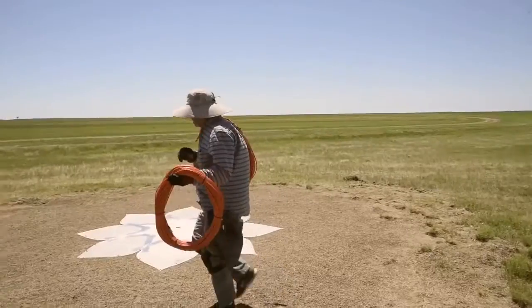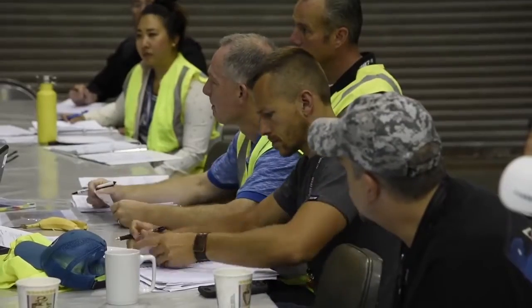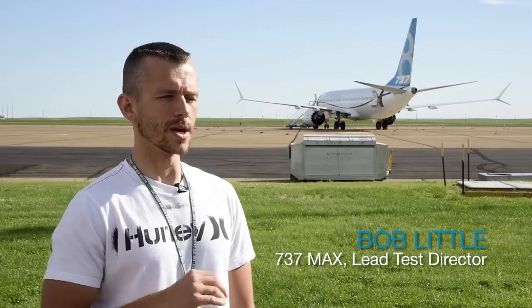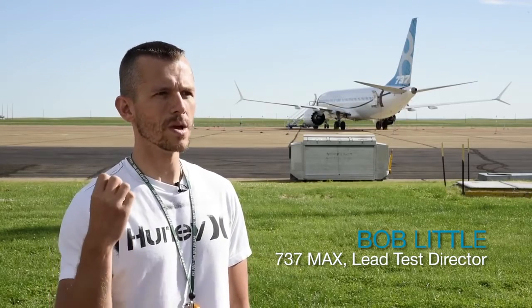Out here in northeastern Montana, it's very low ambient noise, and that's crucial for the testing we're doing out here. Starting with low ambient noise conditions allows you to pick up the most accurate data from the noise that the airplane is actually producing itself.